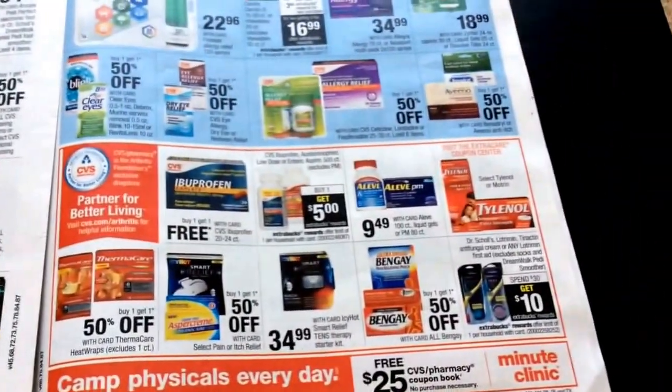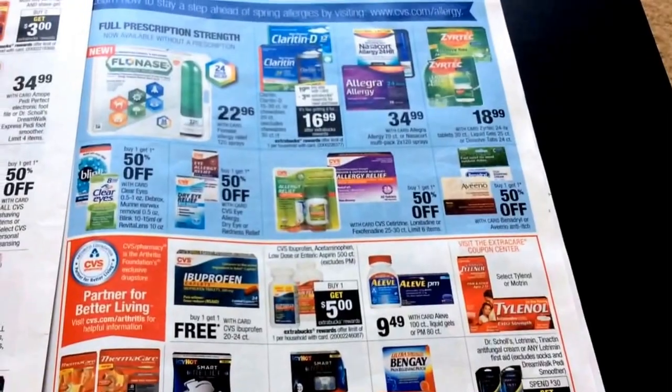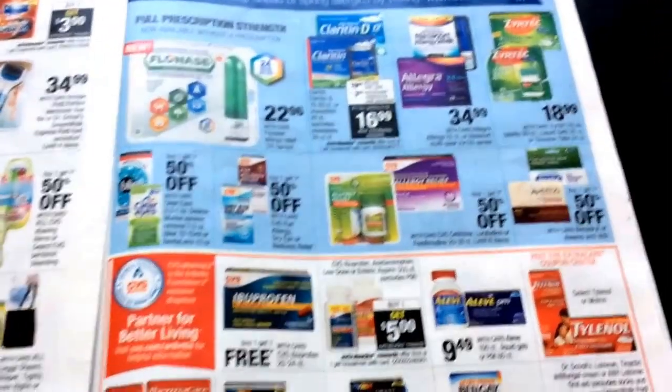Diapers. And then we've got all of the healthcare items and stuff.